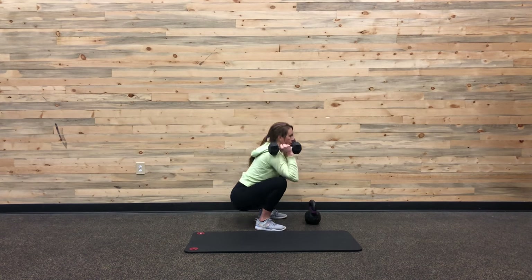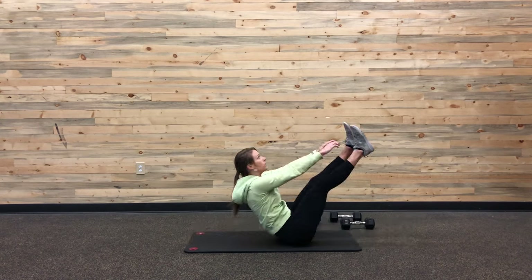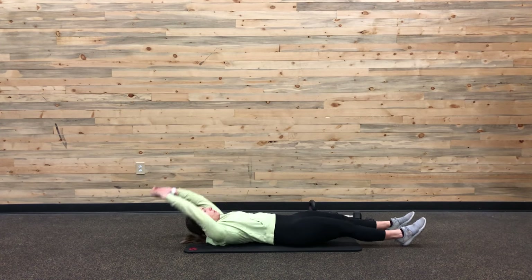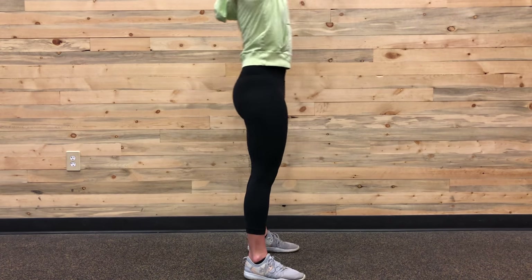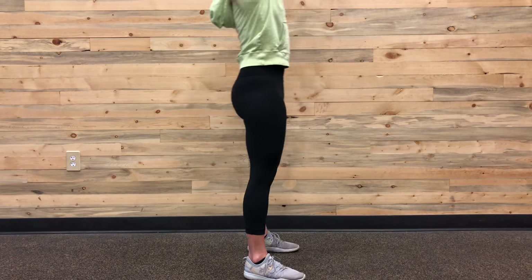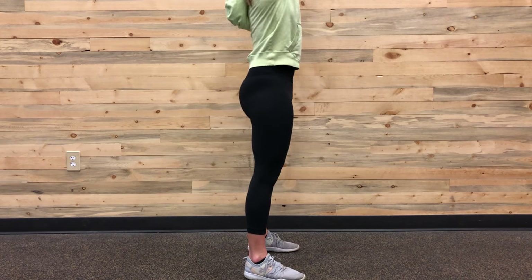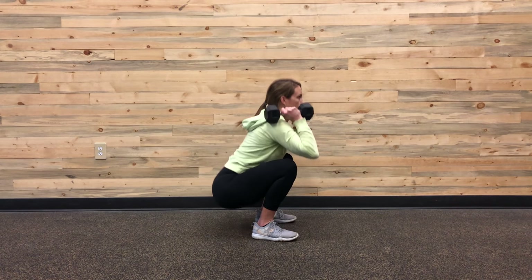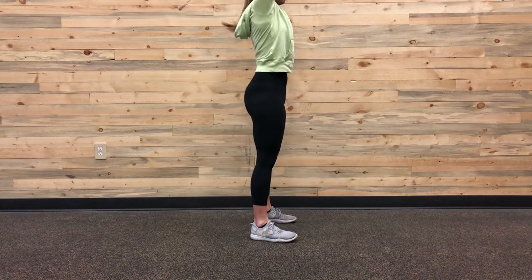Just remember: five rounds, 15 kettlebell swings, 12 thrusters, nine V-ups. For this last round I wanted to show you a closer view so you can see the movement that my hips are taking and the path of the kettlebell. And then also for the thrusters, you can see the depth that I go to and the range of motion, which hopefully that's helpful for you guys.